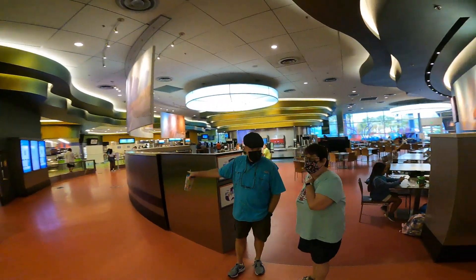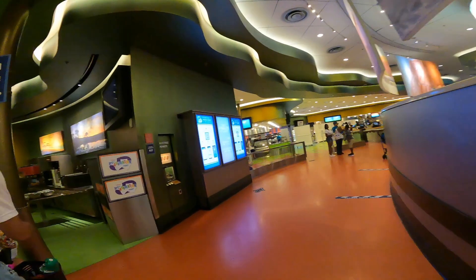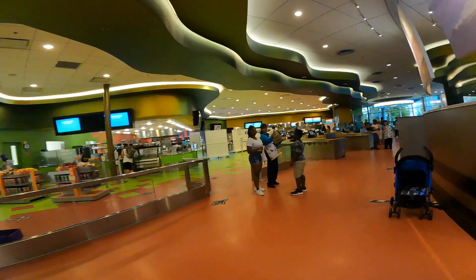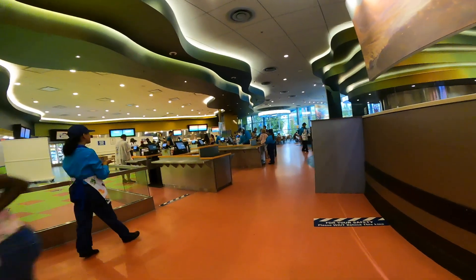This is the cafeteria, and if you buy a dining plan this is where you'll eat. There's also a microwave in here — there aren't any in the rooms — and this is where you get drinks with your souvenir bottomless drink cup, which can be purchased in the gift shop.